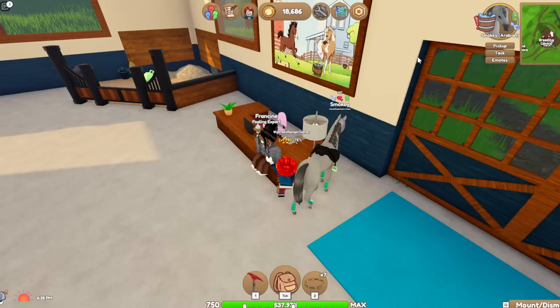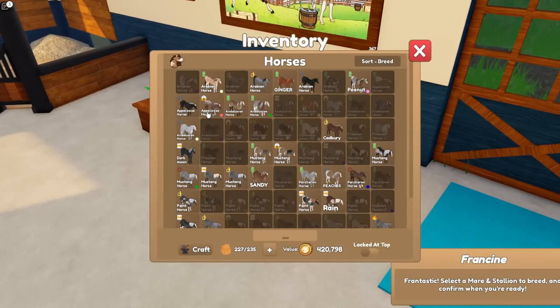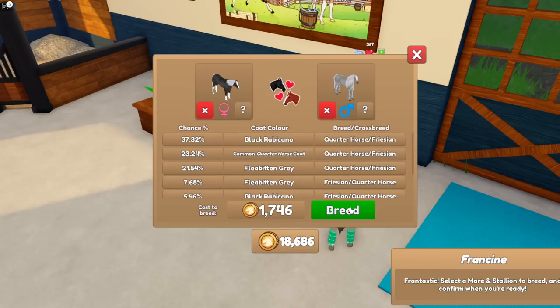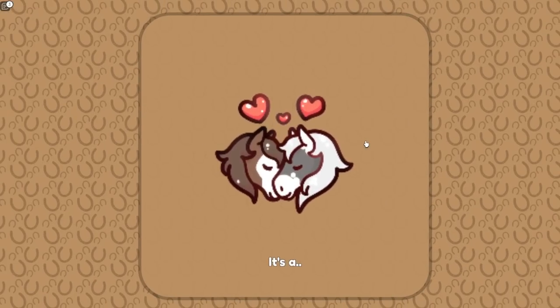I'm going to sell a load of stuff. We also need to go plant a load of apples, because apples are a really good way of making money. I want the Roan plus the Fleabitten. I wouldn't mind any of these coats on any of these breeds — but Friesian would be great, obviously, because that's the whole point of today. But we'll see — we shall see.